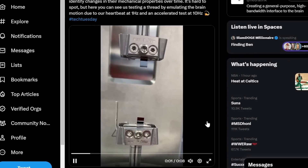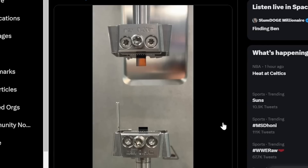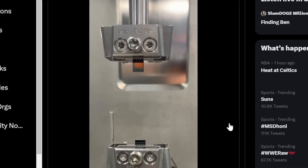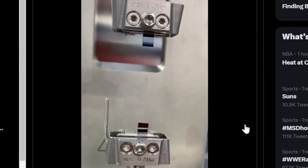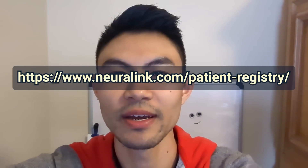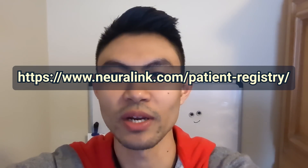The brain is also not stationary — even when we aren't moving, our heartbeat is causing motion. Furthermore, since Neuralink wants to design these devices for anyone, people will need to go about their daily activities and even play sports while a Neuralink or two are implanted. These threads need to be robust yet flexible, and last a long time. If you're interested in learning whether you may qualify for the Neuralink clinical trials, apply to join the Patient Registry at www.neuralink.com/patient-registry.